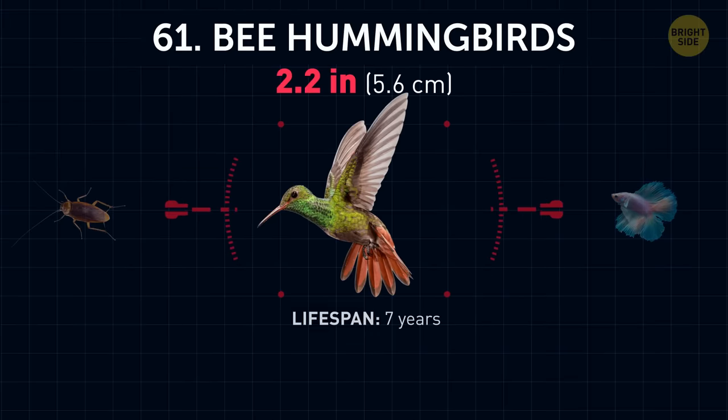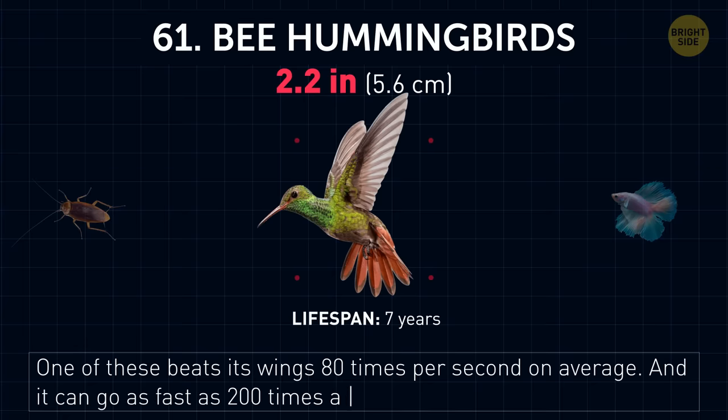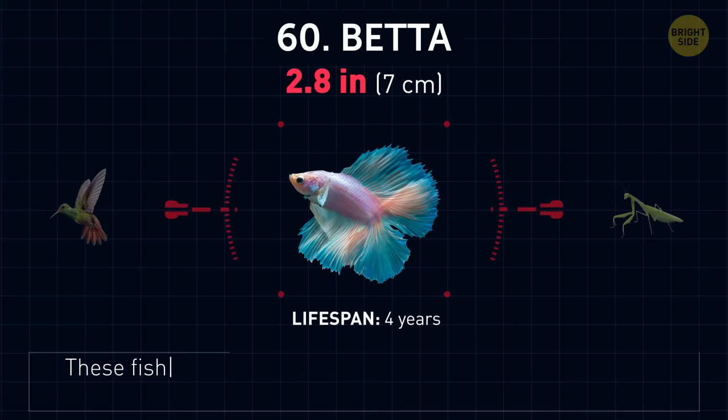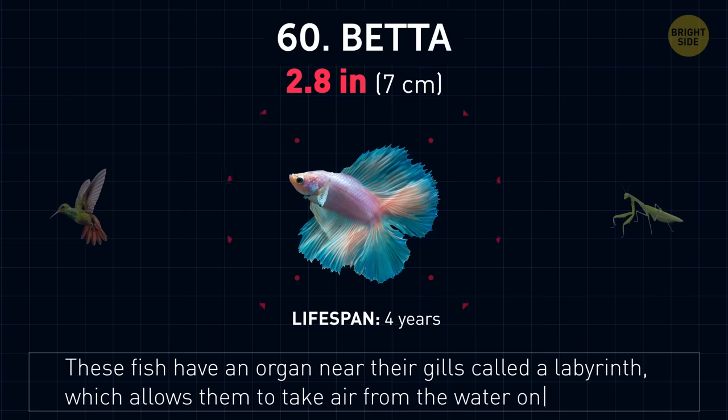Bee hummingbirds. One of these beats its wings 80 times per second on average, and it can go as fast as 200 times a second during a courtship display. Betta fish. These fish have an organ near their gills called a labyrinth, which allows them to take air from the water on the surface. Sometimes they make bubble nests.